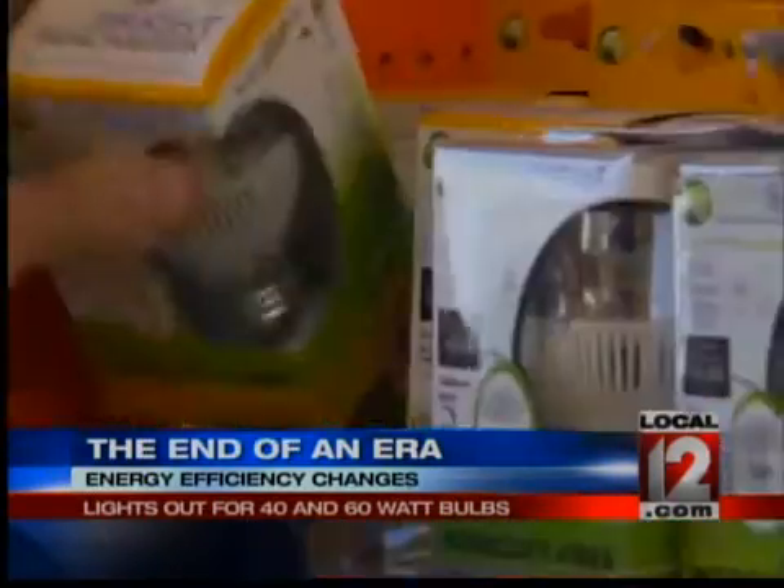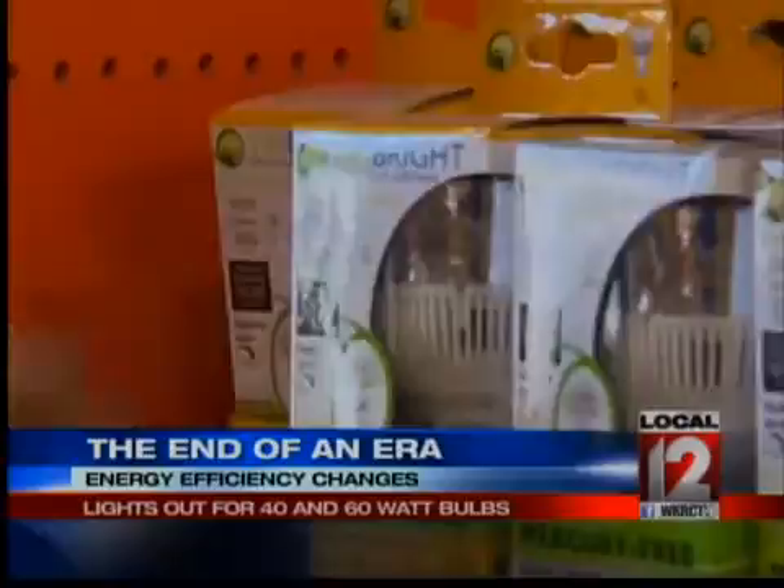Whether you love them or hate them, the new bulbs are here to stay. 'Anything you can do to save a little bit of energy, I think it's okay.' Now, if you prefer the old incandescent bulbs, there's good news — you can still go to the store and buy them, but when the supplies run out, you're going to be out of luck. Reporting live from the newsroom, Anjanette Levy, Local 12 News.